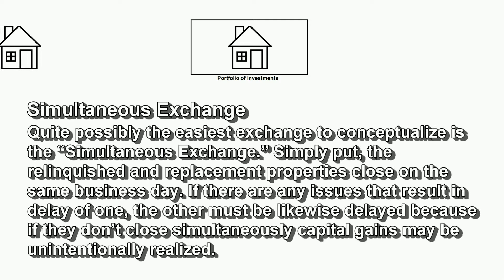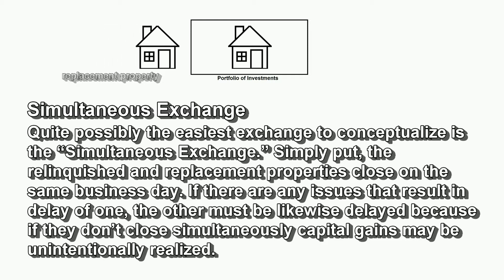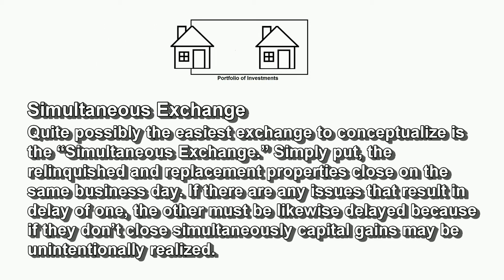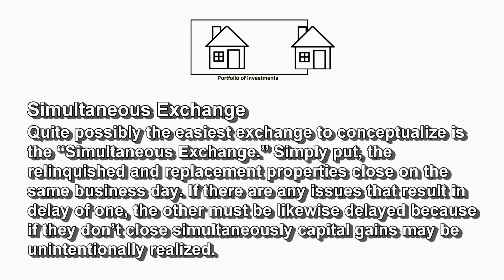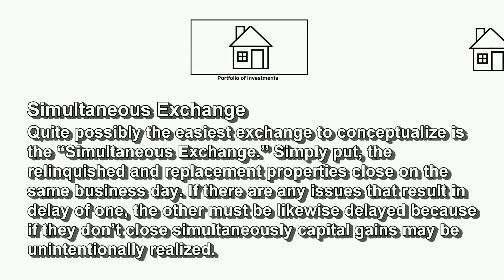Simultaneous Exchange. The easiest exchange to conceptualize is the simultaneous exchange. Simply put, the relinquished and replacement properties close on the same business day. If there are any issues that result in a delay of one, the other must likewise be delayed, because if they don't close simultaneously, capital gains may be unintentionally realized.